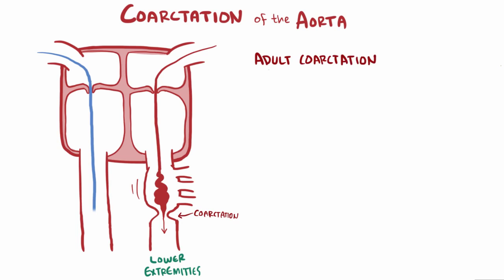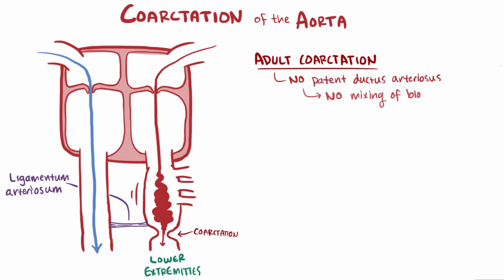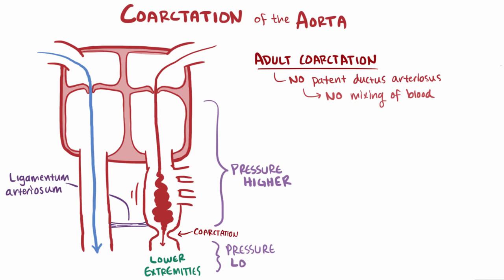Adult coarctation accounts for the other 30% of cases and typically develops as an adult. Compared to infantile coarctation, in this type there usually isn't a patent ductus arteriosus — instead it's been long since closed off and is now known as the ligamentum arteriosum. The coarctation usually happens in adults just distal to this ligament. In this case there's no mixing of deoxygenated and oxygenated blood, but just like infantile coarctation, pressure is increased before the coarctation and lower downstream.